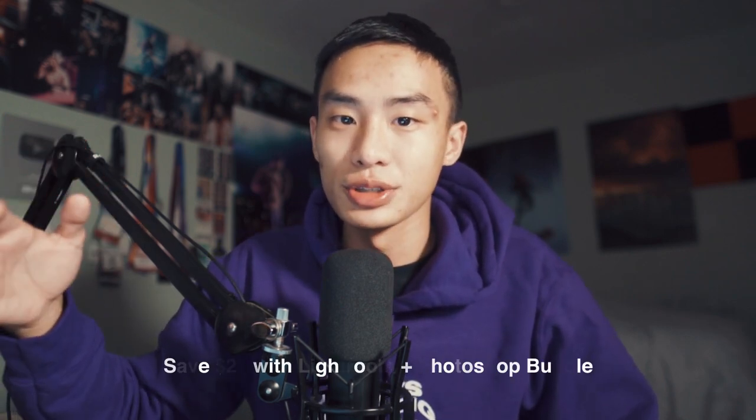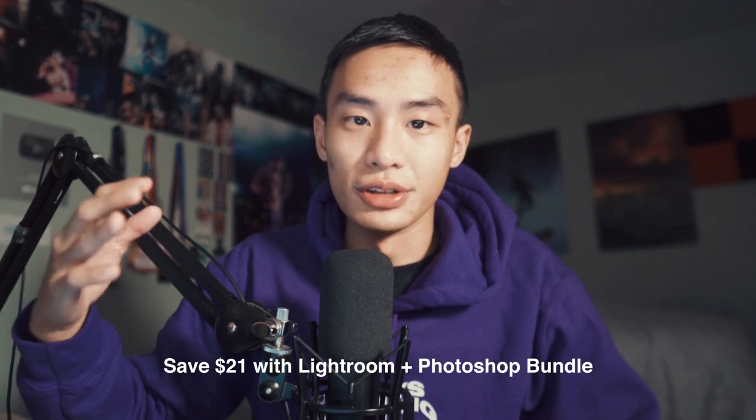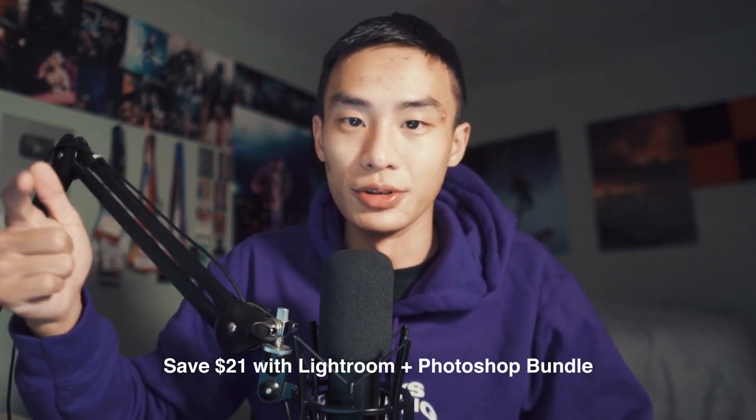Typically it's $53 US dollars — around $60-something in Canada for me. Right now it's $16 US dollars, so make sure you hop on that. If you're not a student, 25% off is still significant since you're paying every single month. There's also a deal for a Photoshop and Lightroom bundle — it's actually cheaper to get them bundled than to get Photoshop by itself, around $20 cheaper. So make sure you check that out.